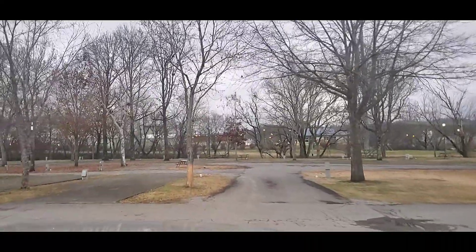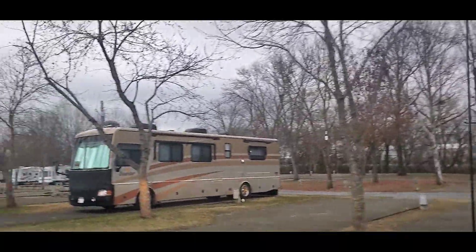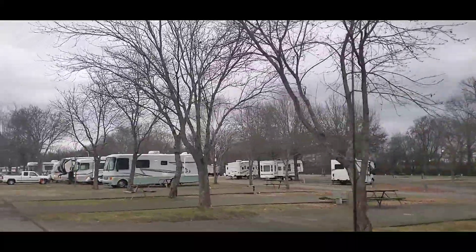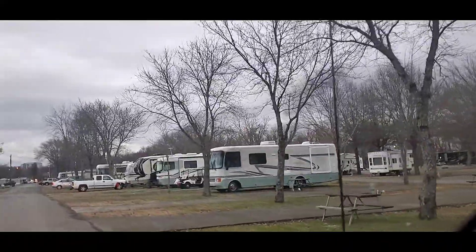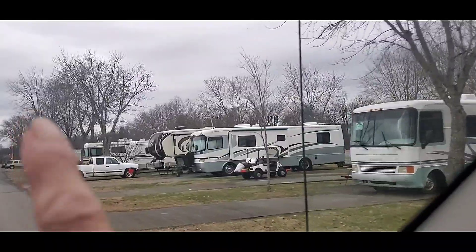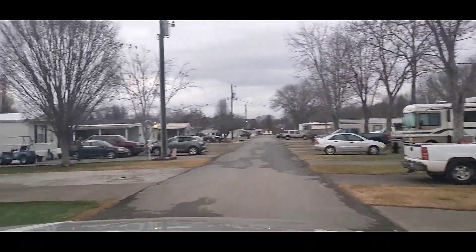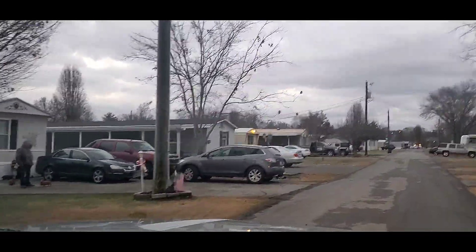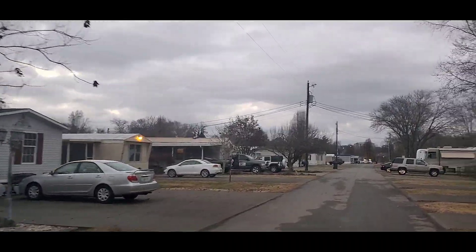The sites are very level — they're concrete, 50 and 30 amp. There are full-time sites here as well; you can inquire at the office about those. This section right in here, those are full-time residents. Here are some more of the mobile homes that people own as their vacation home — they just rent the lot that they're on.